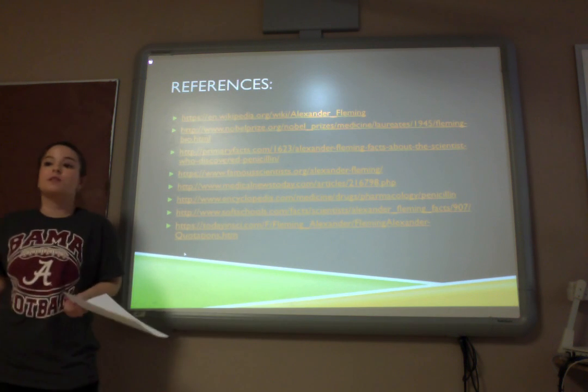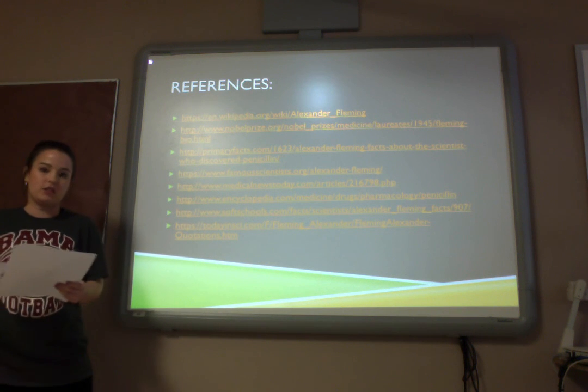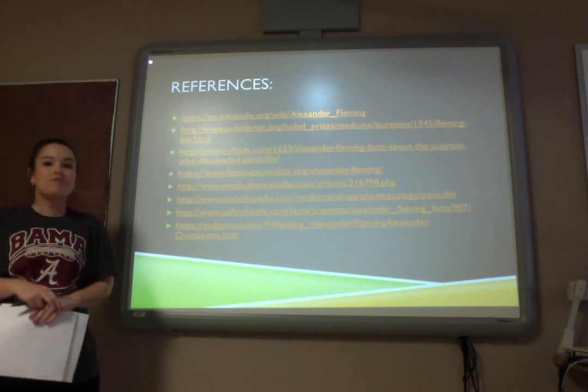And here are the references for this presentation. Does anybody have questions or comments about Alexander Fleming and penicillin? That is it.